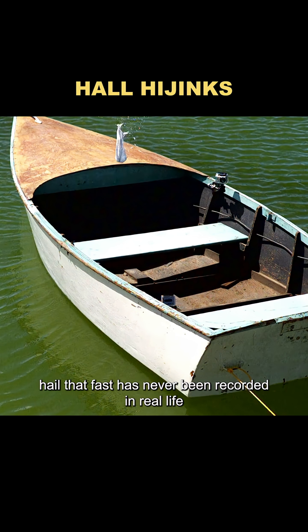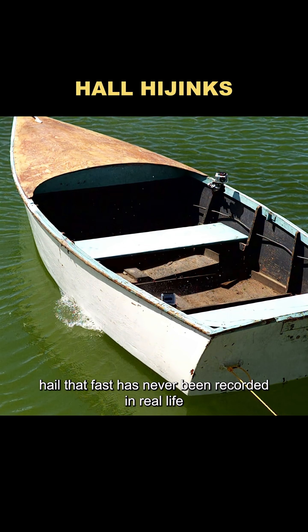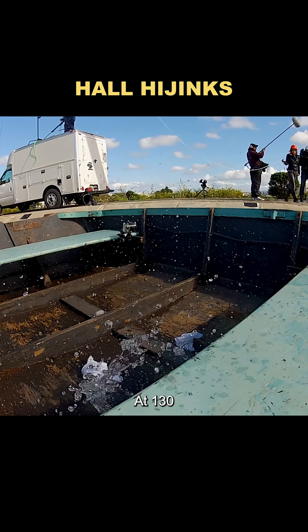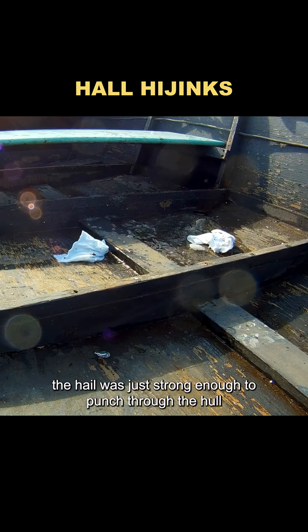The problem is, hail that fast has never been recorded in real life. So they scaled it back to realistic speeds — 80 and 130 miles per hour. At 130, the hail was just strong enough to punch through the hull.